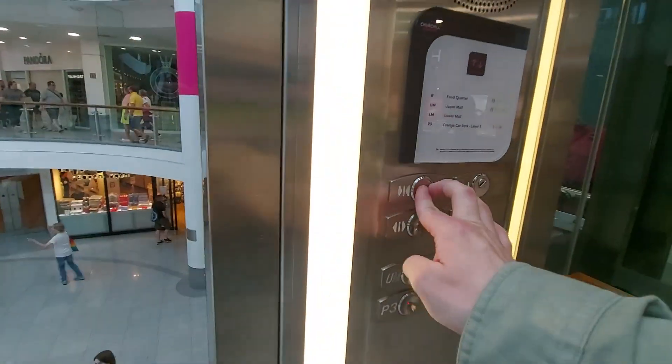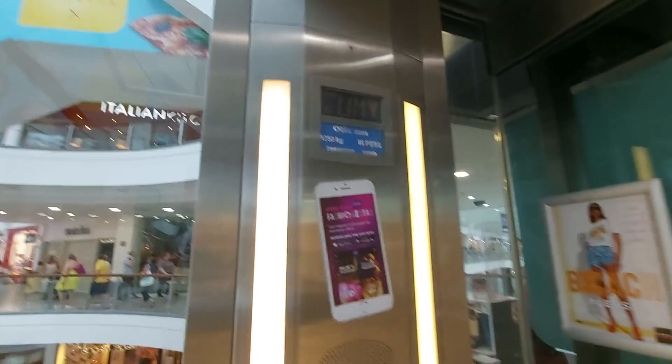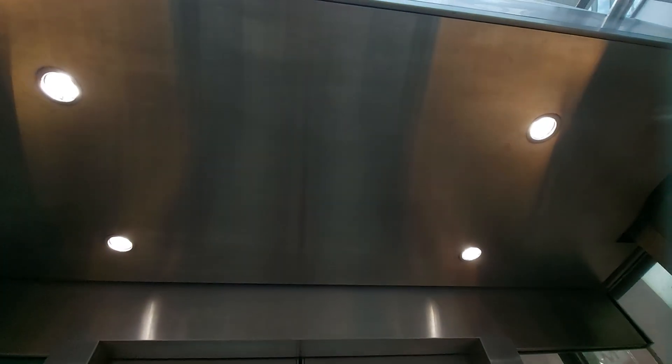This is the lift at Churchill Square Shopping Centre in Brighton. It's the latest 2000 lift, with a capacity of 1250 kilos and 16 persons. It was built in 1998.